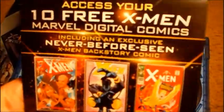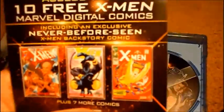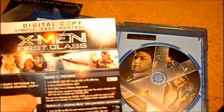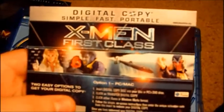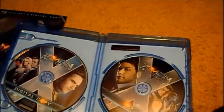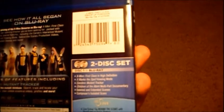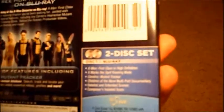An awesome bonus thing they put in here is 10 digital comics for X-Men — that's pretty cool. I haven't read them yet, so I don't know if I will or not. And of course there's a digital copy of the film. The special features include X Marks the Spot, which is like a picture-in-picture feature.